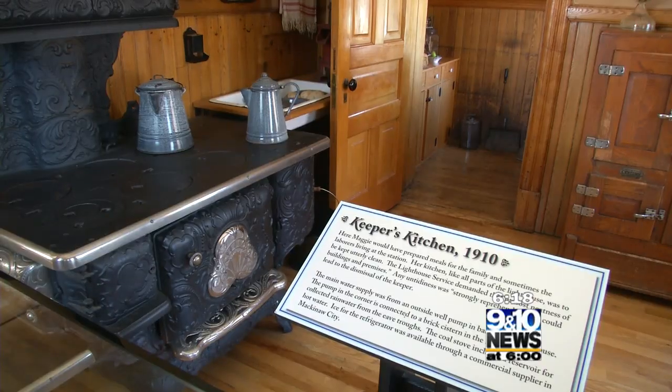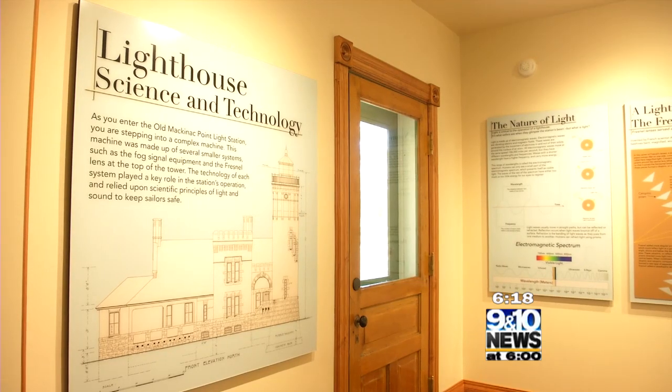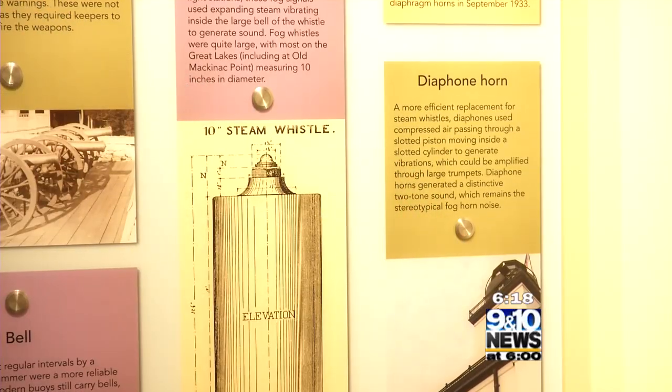It has new exhibits about what life was like for the people who actually lived and worked here. A brand new exhibit depicts the science and technology and helps people understand the basic physics of light and sound that helped to guide sailors.